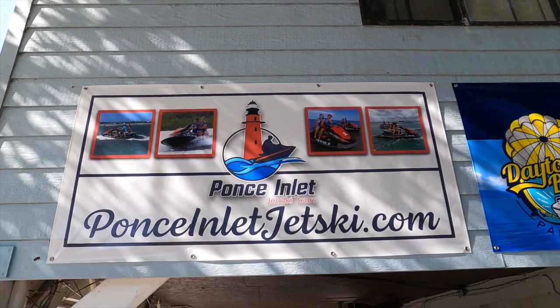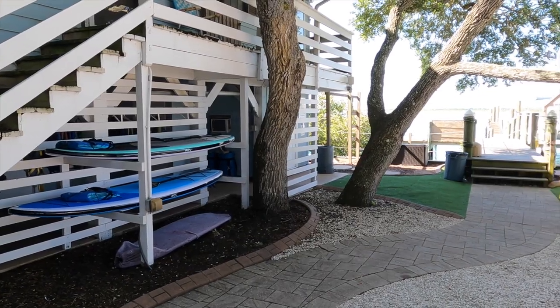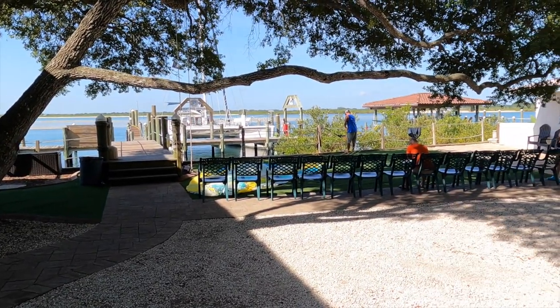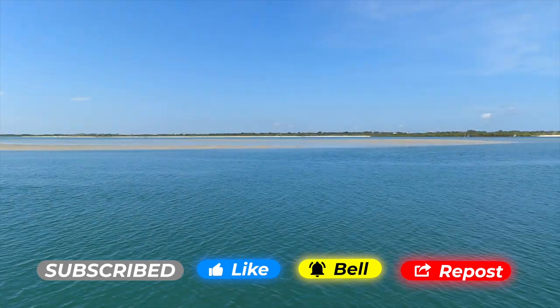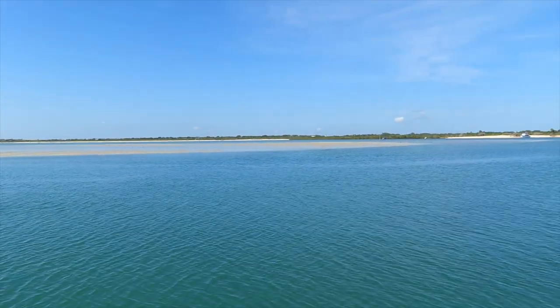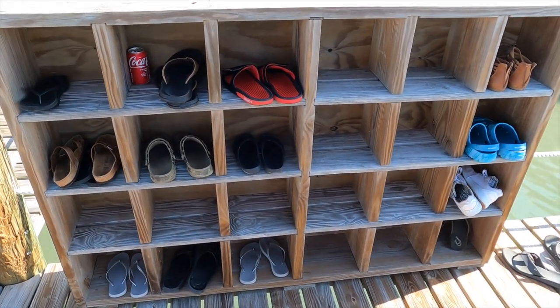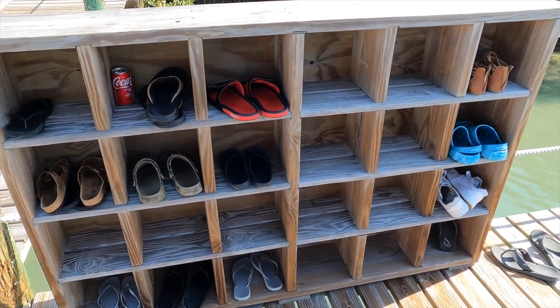There's the signage but we will give you more information and details throughout the day. They are getting our jet skis ready and for some other group a parasail ready. Right over there is Disappearing Island — we may kayak and SUP board over there later today. For the parasailing and jet skis they have cubbies here. Keep your shoes or hats or whatever you don't want to take on the parasail or the jet ski. During the jet ski music montages, keep it on the screen for information on pricing and such.